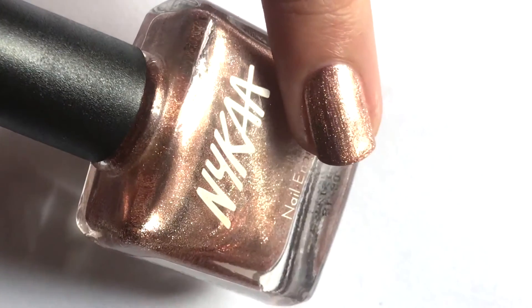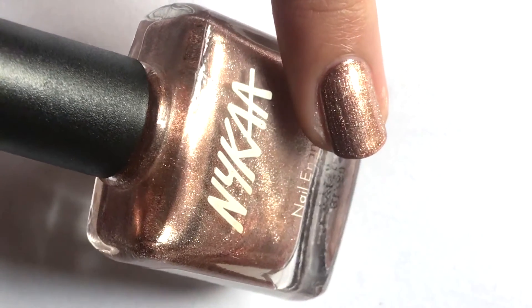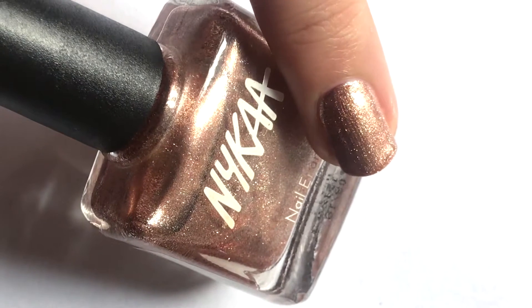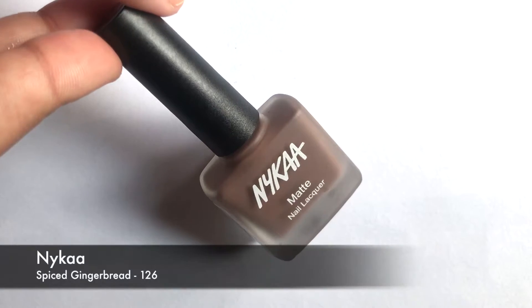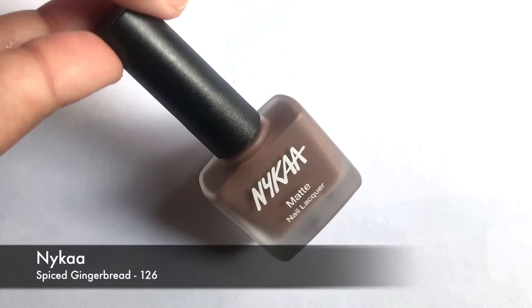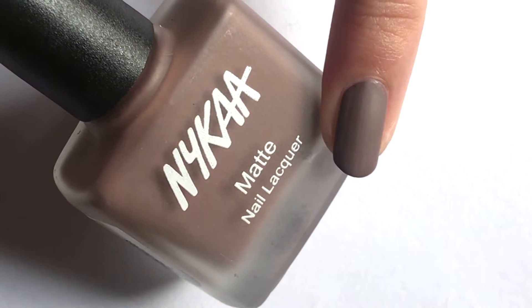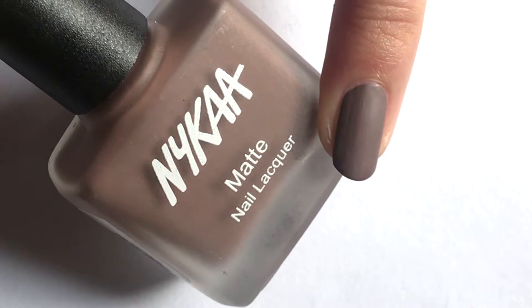Christmas Pudding is perfect for a Christmas party. The fifth color is Spice Gingerbread, from Naika's Matte Nail Enamel Collection. This is a pretty dark cool tone brown color which suits light to medium skin tones.